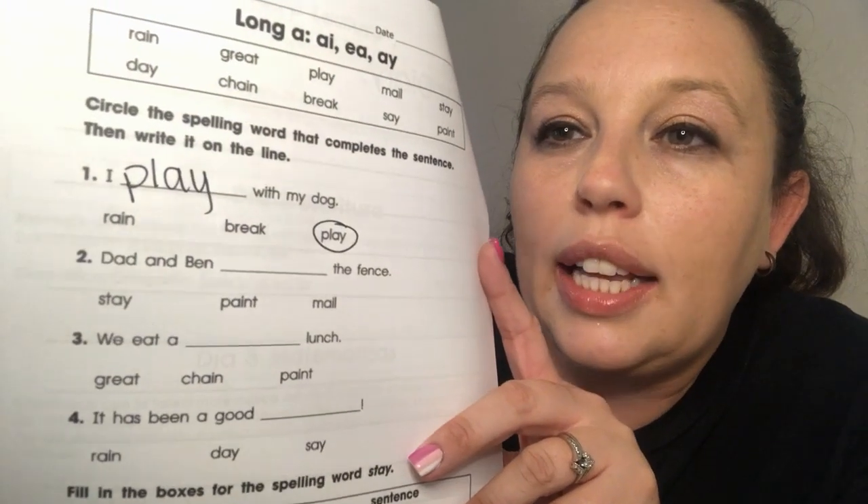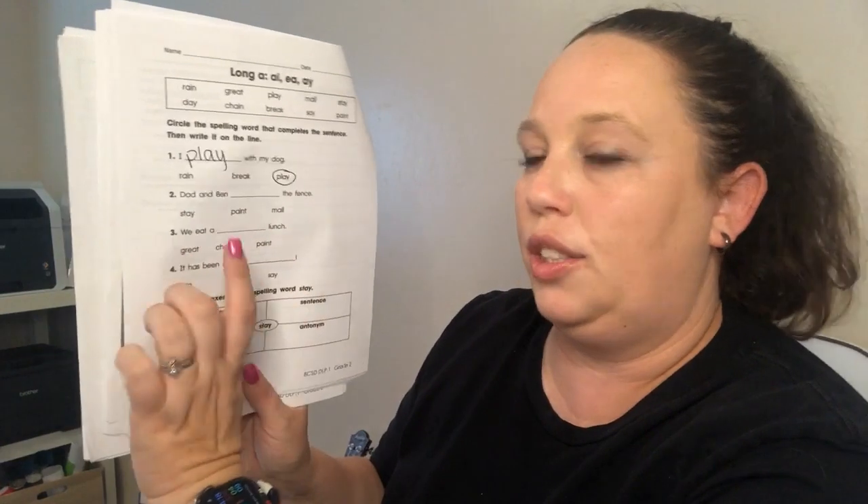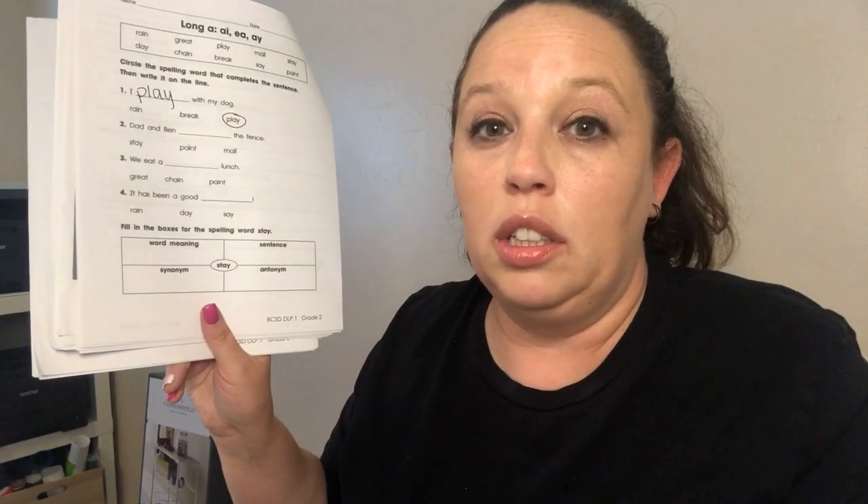The next one says: 'Dad and Ben blank the fence' — do they stay, paint, or mail the fence? Number three says: 'We eat a blank lunch' — a great lunch, a chain lunch, or a paint lunch? You decide. Then: 'It has been a good blank day' — rain or say? There's also a fill-in-the-boxes section for the word 'stay' — what does stay mean? Then write a sentence with it, a synonym — a word that means the same — and an antonym, the opposite of stay.